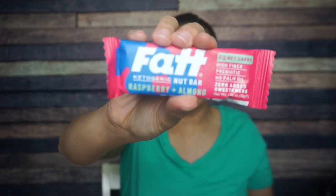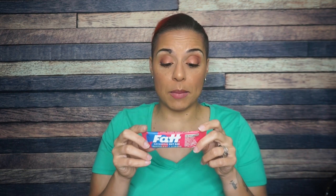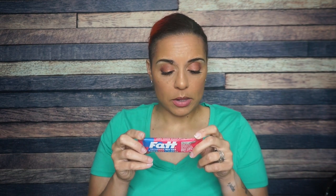Next — oh, Fat Bars! I love these people — they're from London, from England. This flavor is raspberry and almond. One bar is 134 calories, 10 grams of fat, 13 total carbs, and 11 of those are fiber — so this is sweetened with fiber. Three and a half grams of protein. This is definitely a fiber bar.